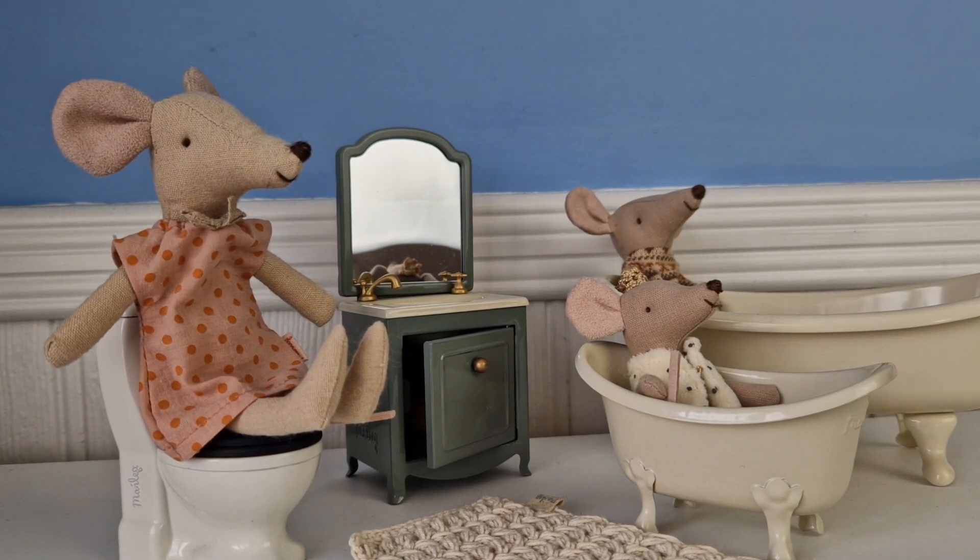Hi, welcome back to Bluebells Burrows YouTube channel. Today I'm going to show you some of the bathroom accessories for your mice family.